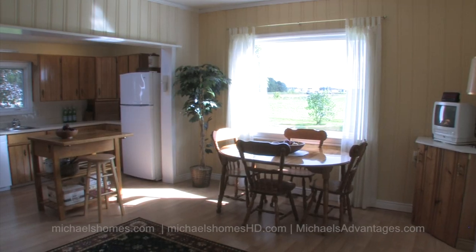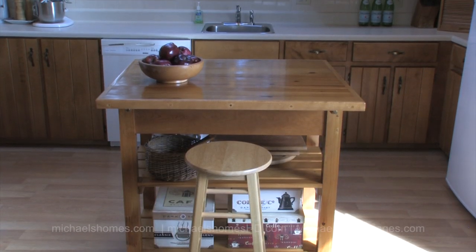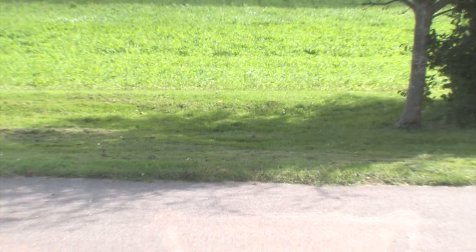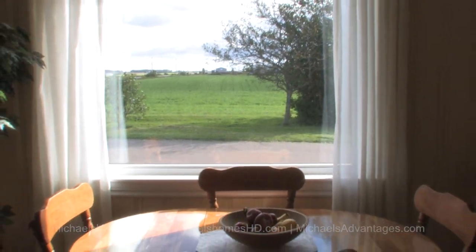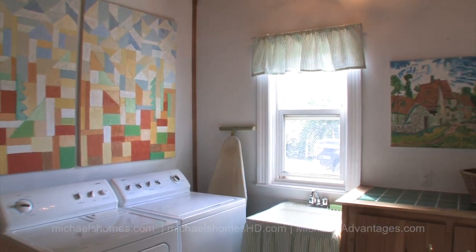There's one word that would describe this house when I went through it for the first time this morning: very, very surprising. The house is absolutely immaculate from top to bottom — tastefully decorated, very bright, very airy. If you're in the market for a country home, you should take a look at this home in Kelvin Grove, just between Kensington and Summerside.